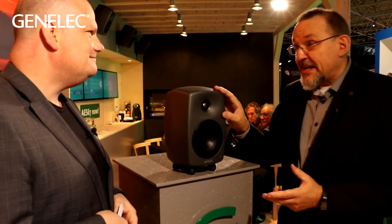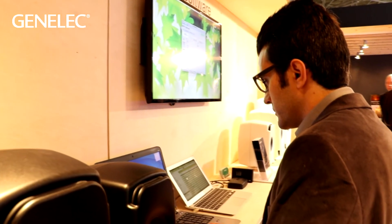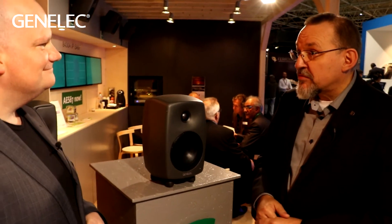Of course, even with all of this, it's still a Genelec monitor at its heart, and it's also part of the SAM family. The key to SAM — smart active monitoring — really is that broadcasting professionals are able to monitor their audio accurately. The SAM smart capability gives you this additional capacity in your monitor to compensate for the environment, so that you get more neutral audio that is not affected by your surroundings.